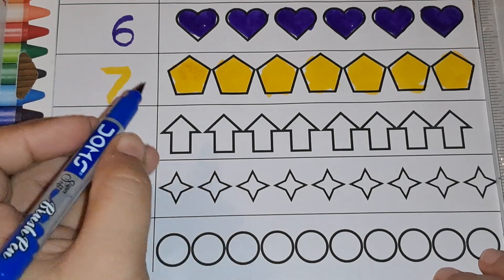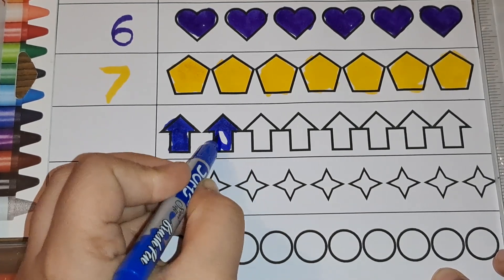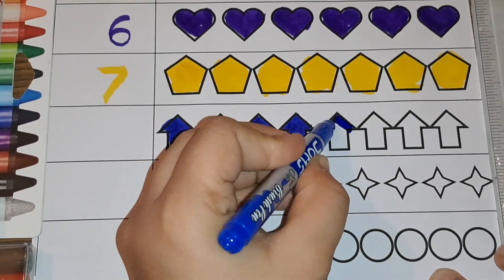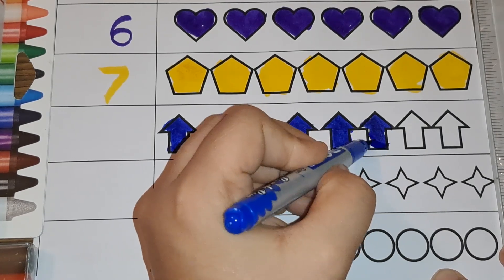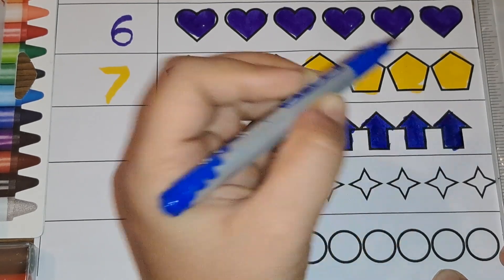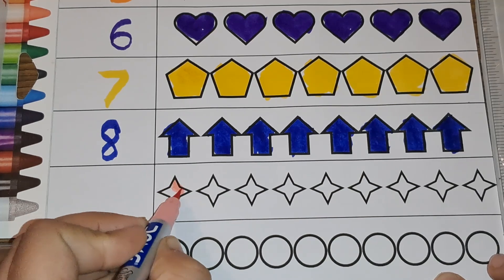Next we have arrows. Let's count the arrows and color them with dark blue. One, two, three, four, five, six, seven, eight — there are eight arrows. Number eight.